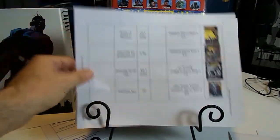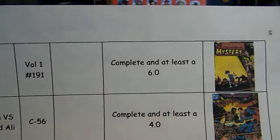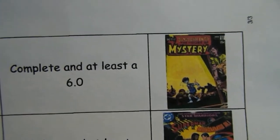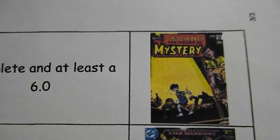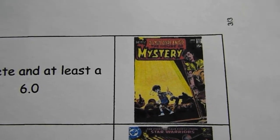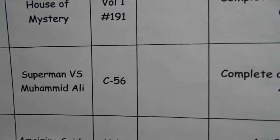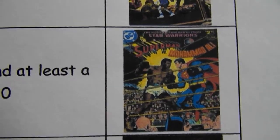I'm also still looking for House of Mystery Number 191, complete in at least a 6.0 — another Neal Adams cover. And Superman vs. Muhammad Ali, which is C-56, complete in at least a 4.0. I would really like to find that book.